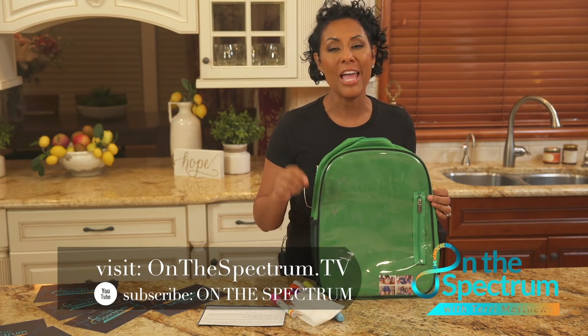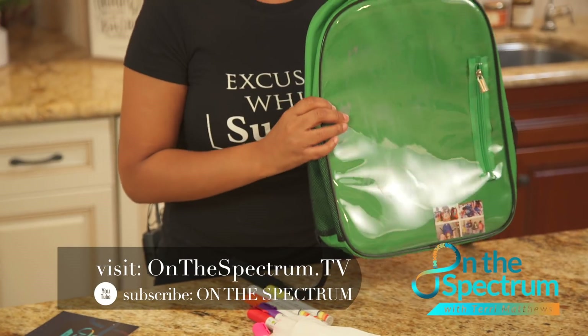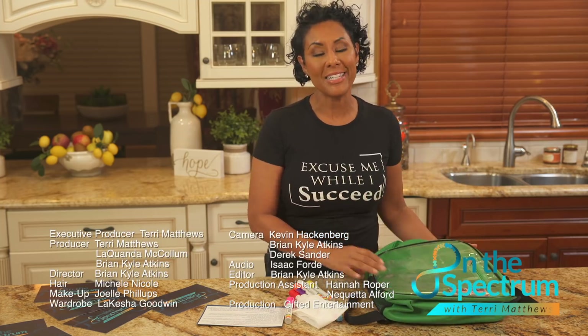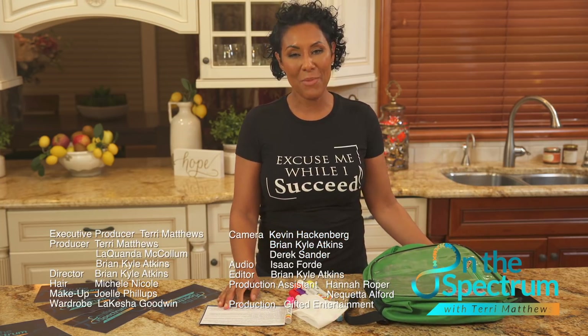Be sure to follow the link below and you'll be able to get this backpack for under $40. It's a great gift or item for any kid that's on the spectrum. Thank you for joining us — that's all the time we have. See you next time on the spectrum.